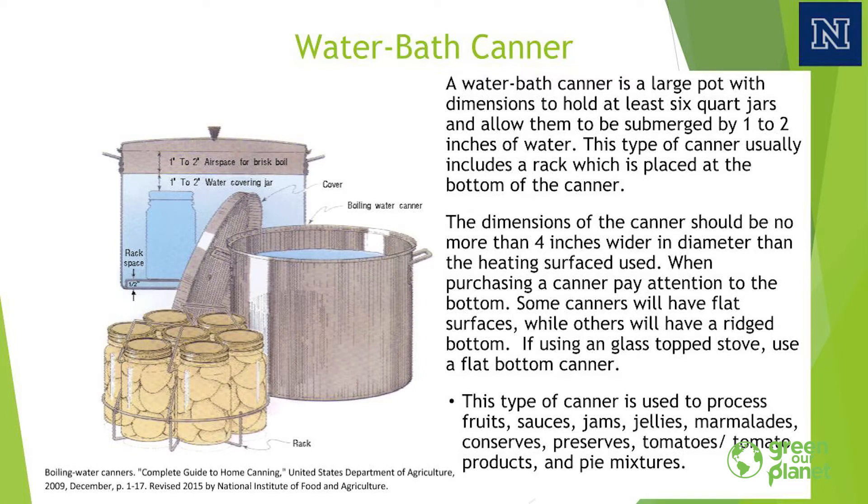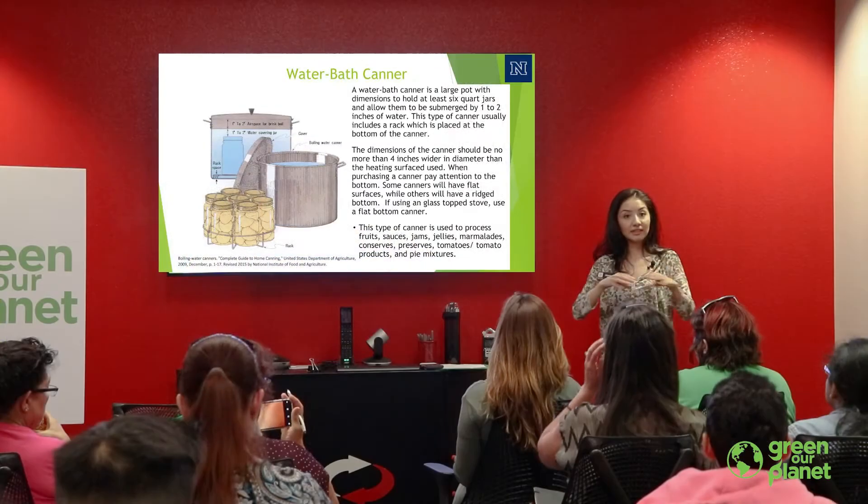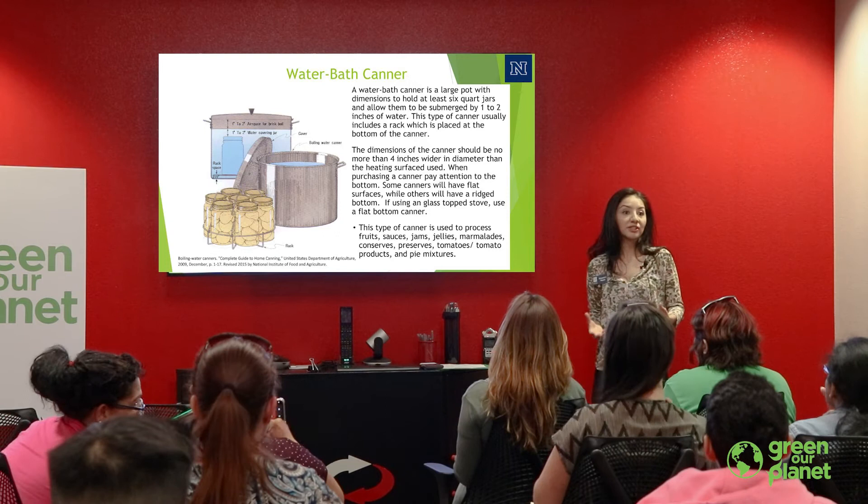A water bath canner is essentially a big pot that you fill with water. At the bottom there is a rack where your jars are sustained so they don't touch the very bottom of your pot — if they do touch, they tend to crack. We have space for at least six quart jars. You also have to think about your range at home: the circumference of the canner cannot exceed that of your stove, because heat needs to be distributed evenly so everything is processed according to regulations and safety.